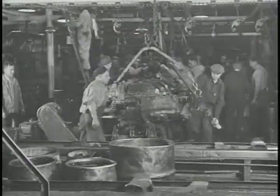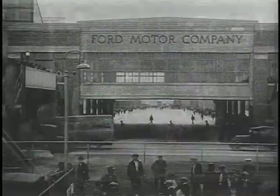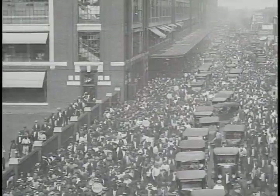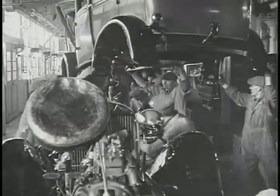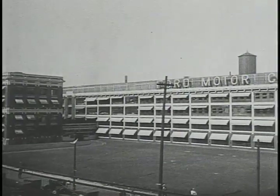It was hailed as a marvel of modern manufacturing. At one time, a hundred thousand people stoked the ovens, turned out the parts, and assembled the cars. It was an icon of American industry. Its name was simply the Rouge.